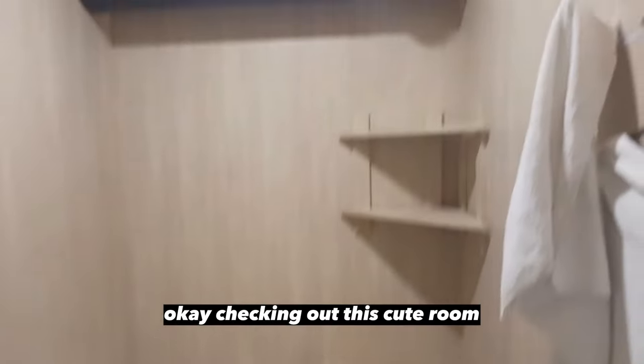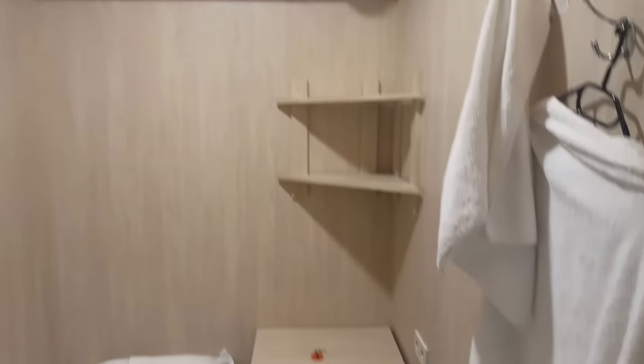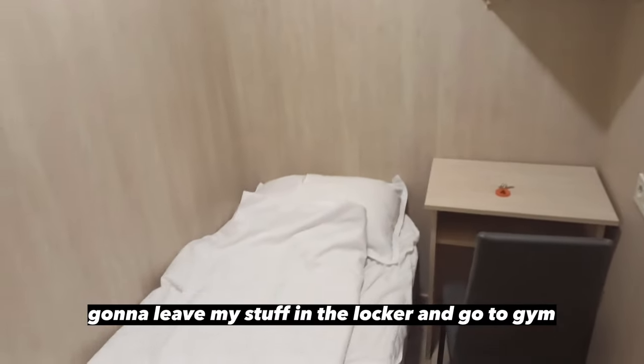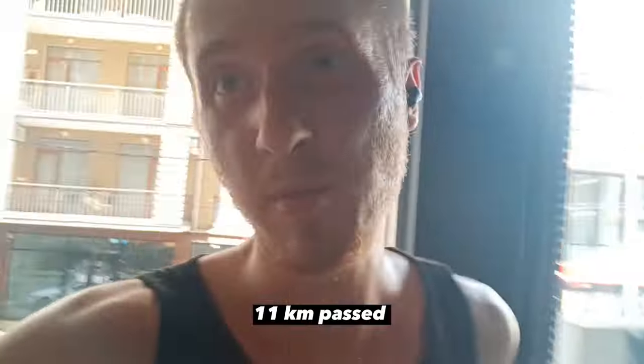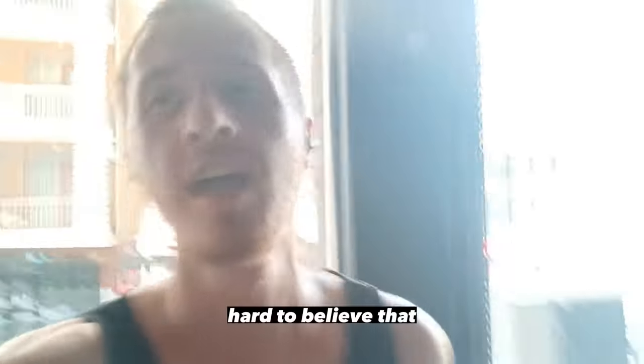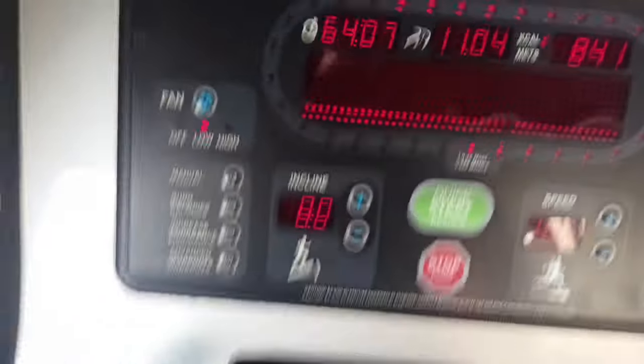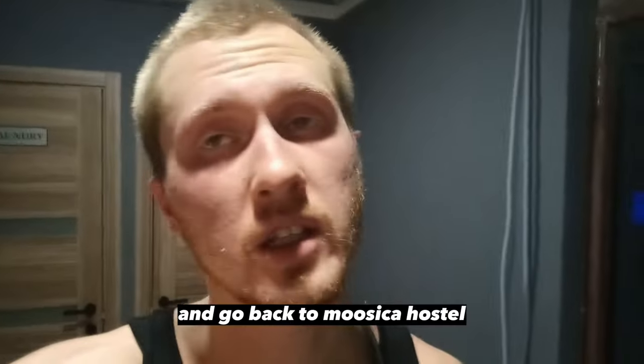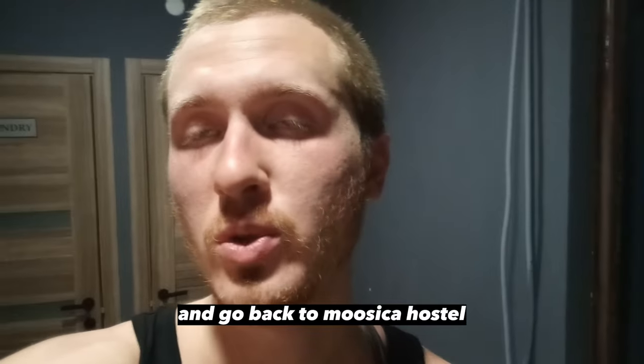Checking out this cute room. Gonna leave my stuff in the locker and go to the gym. 11 kilometers done. It was possible to check out earlier and leave my stuff here in the locker, go to the gym, and now I'm going to take a shower, change my clothes, and go back to Musica Hostel.